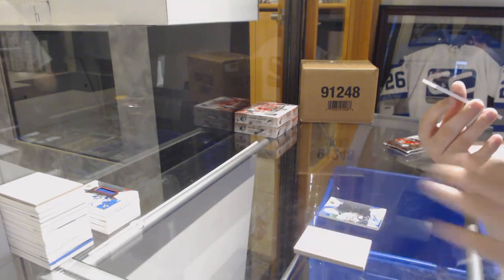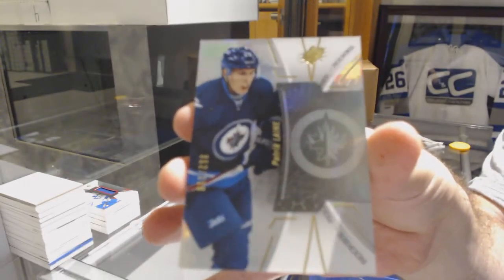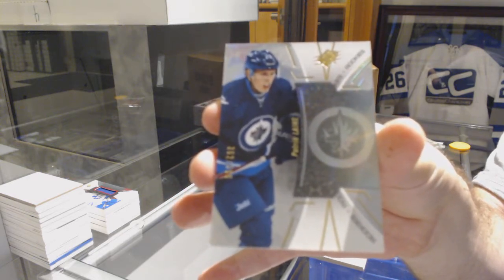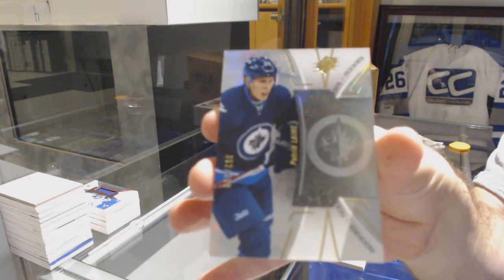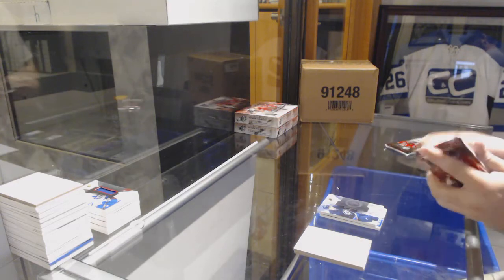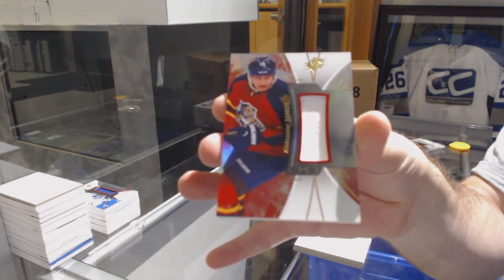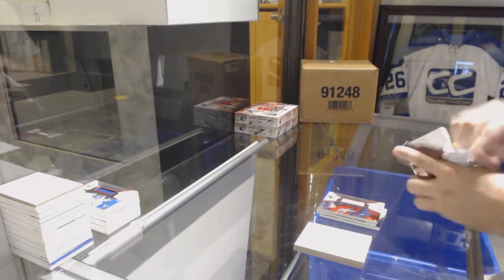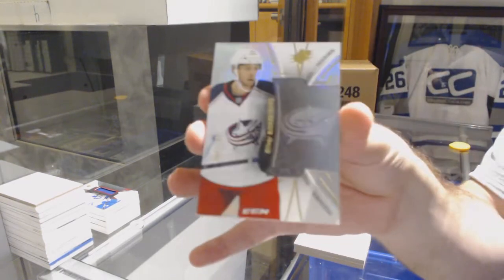We've got a rookie to 399, Patrick Laine, for the Jets. For the Florida Panthers, Alexander Barkov base jersey. And we've got another rookie to 399, Oliver Bjorkstrand.